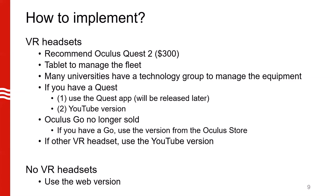If you're planning on getting a VR headset, I recommend the Oculus Quest 2. Each one is about $300 — it's the cheapest you can get and pretty good quality. You will also need a tablet to manage the setup. Many universities have a technology group to manage your equipment, and I recommend you use this route — it will save you a lot of time.